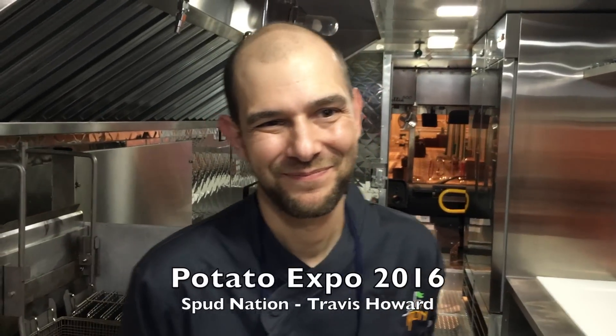I'm here at the Potato Expo 2016 visiting with Travis Howard, executive chef for the United States Potato Board. We are inside of Spud Nation, the food truck, and I want you to tell me all about this brand new vehicle.